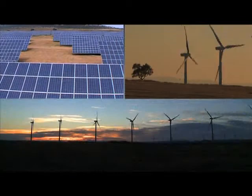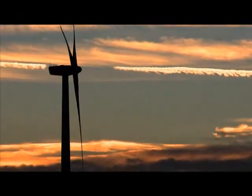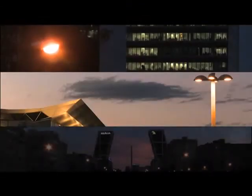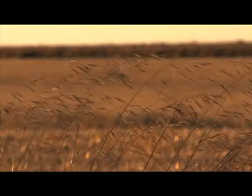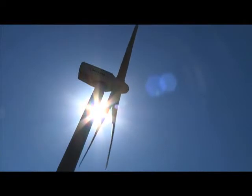Wind energy is currently the most widely used form of renewable energy, although it still represents only 2% of the electricity produced in the world. The United States, Germany and Spain are the countries that produce the most wind energy. Wind energy makes use of the wind's kinetic energy, employing wind turbines to transform it into electricity.